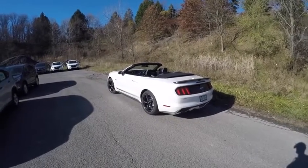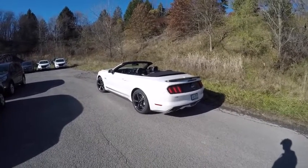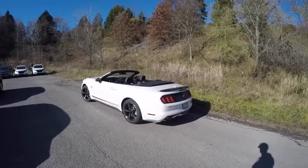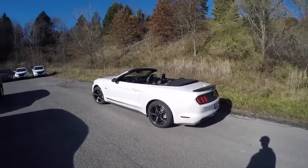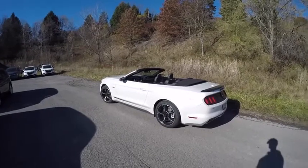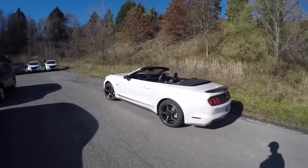Today we have the 2017 Ford Mustang GT California Special Convertible. We're going to drive it with the top up and also with the top down, but first let's see what sets the California Special apart from a regular GT.